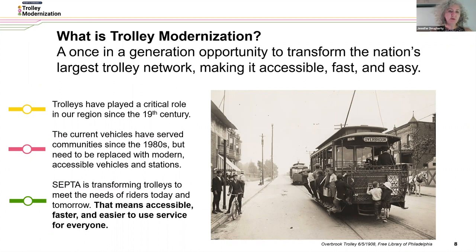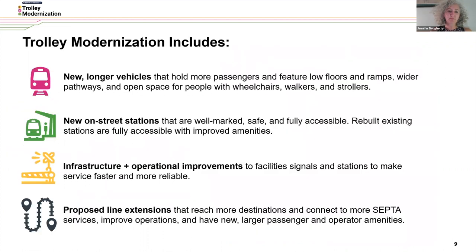SEPTA is transforming trolleys to meet the needs of riders today and tomorrow. Trolley modernization includes new longer vehicles that hold more passengers and feature low floors and ramps, wider pathways, and open space for people with wheelchairs, walkers, and strollers.